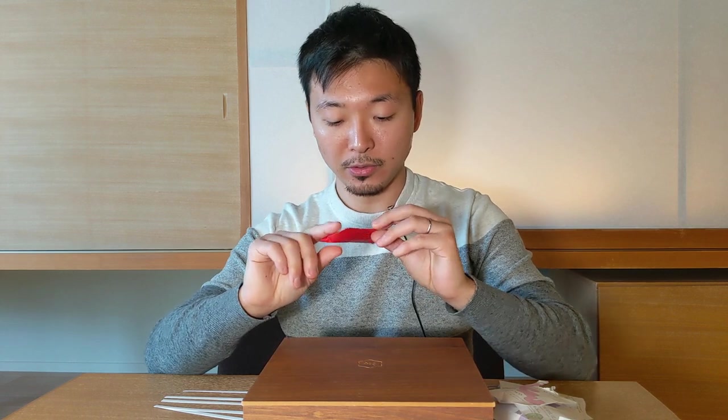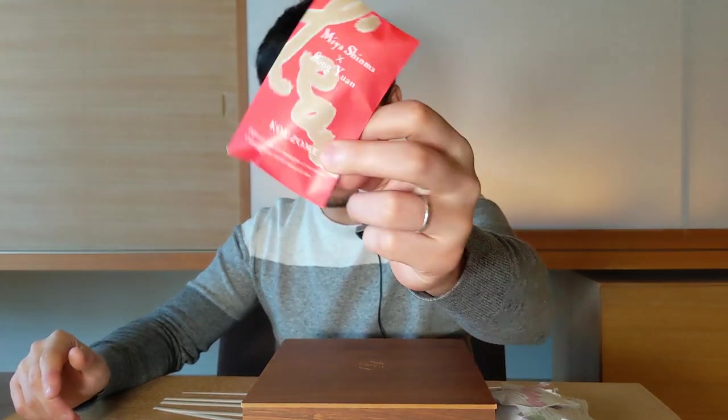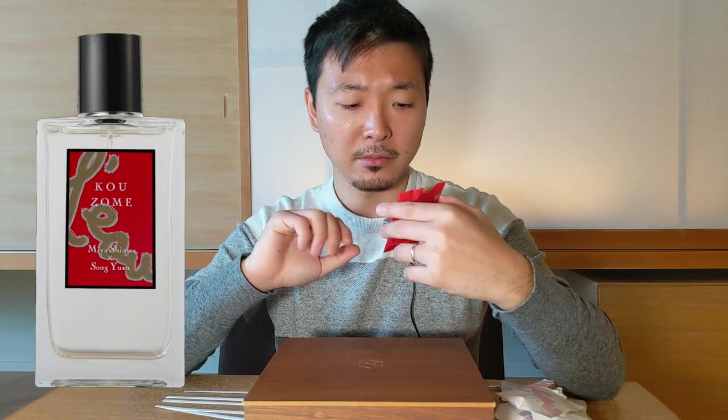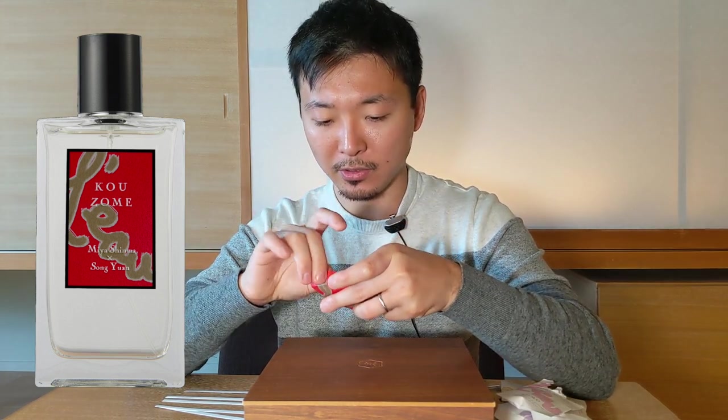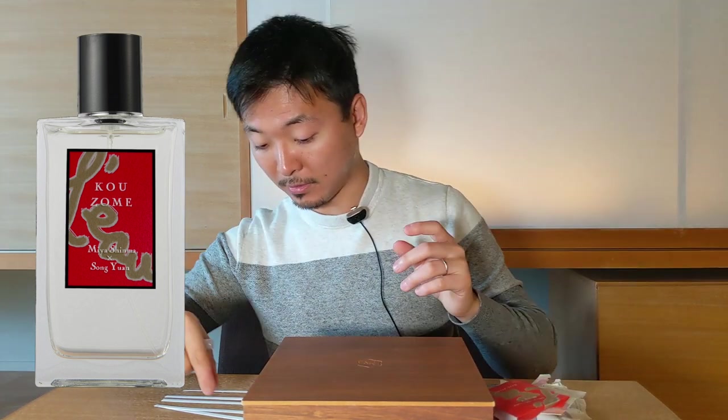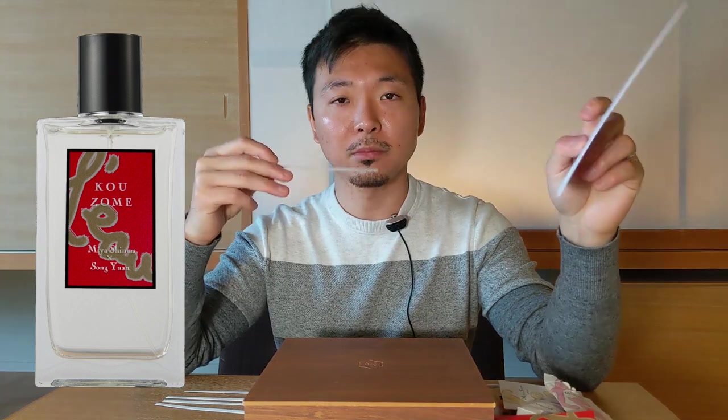So this would be the last one of the Lowe series, and this is Kozome. Kozome — I believe if I'm not wrong it would be a method of dyeing in Japanese, but I don't think it represents any particular color. I think this is her newest, most current creation — released in 2020 only. She's put a lot of emphasis on this one. I think maybe she did some collaboration on this one. So high expectations. That opened really nicely.